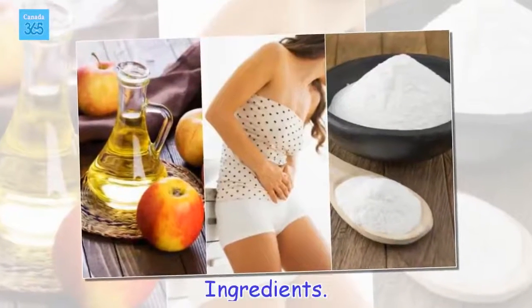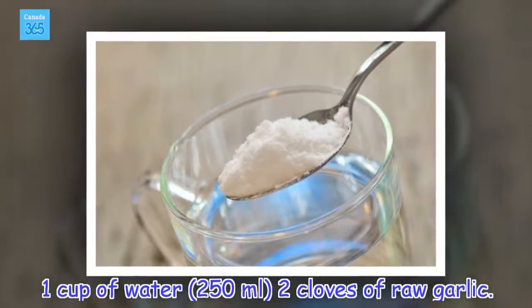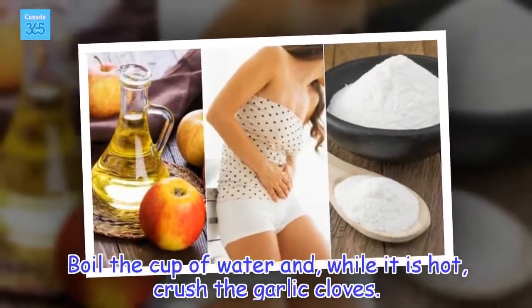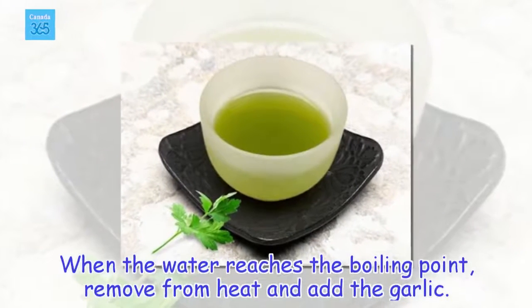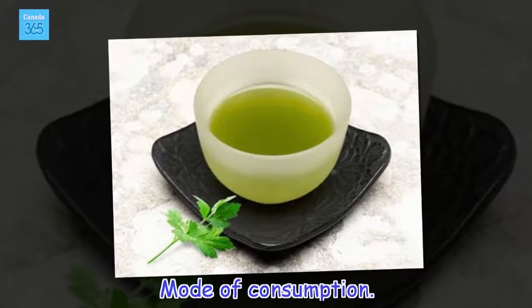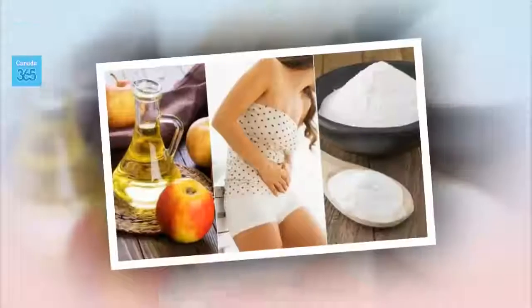Ingredients: 1 cup of water (250 milliliters), 2 cloves of raw garlic. Preparation: Boil the cup of water and, while it is hot, crush the garlic cloves. When the water reaches the boiling point, remove from heat and add the garlic. Let this sit for 10 minutes and strain the liquid. Mode of consumption: Drink garlic tea when you feel burning when urinating or any other symptom of infection. Repeat this twice a day.